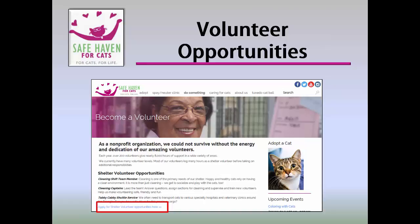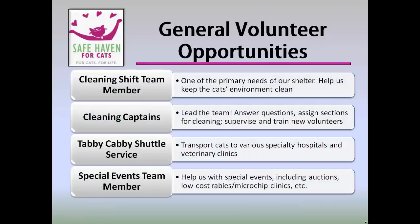You will find that there are so many ways you can contribute at Safe Haven. Let's take a look at General Volunteer Opportunities. General Volunteer Opportunities include: Cleaning Shift Team Member, Cleaning Captains, Tabby Cabby Shuttle Service, and Special Events Team Member. Cleaning Shift Team Members are one of the primary needs of our shelter. Happy and healthy cats rely on having a clean environment — it is more than just cleaning. You will get to play and socialize with the cats.